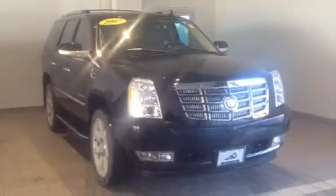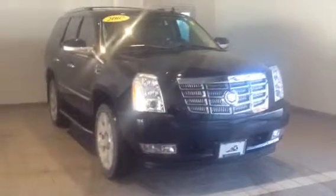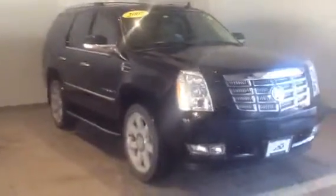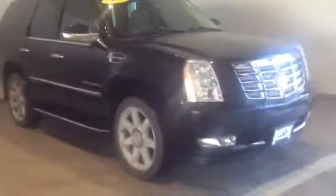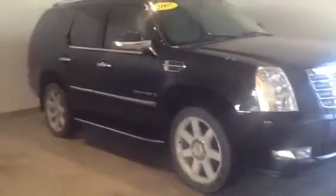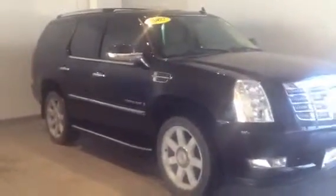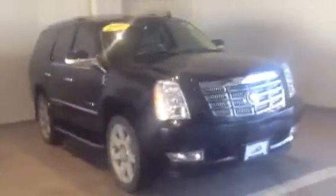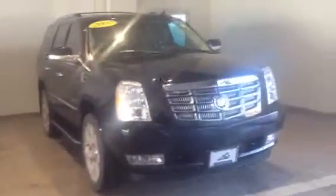Hello Mark, this is Ryan Miller from Berksham and Green Bay. Just wanted to send you a video of the Escalade that you were interested in. This is the 2007 Escalade that you were looking at. Originally it was $28,999, marked down to the $27,477 that you saw on the internet.